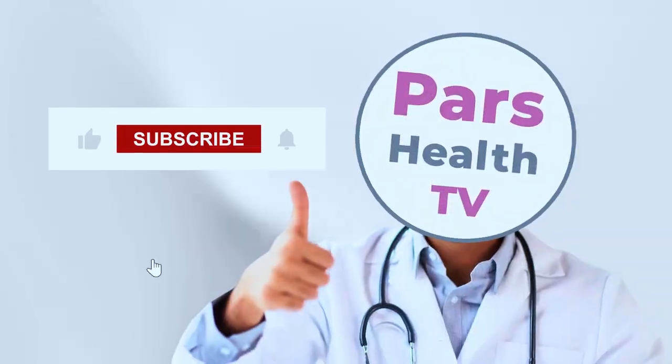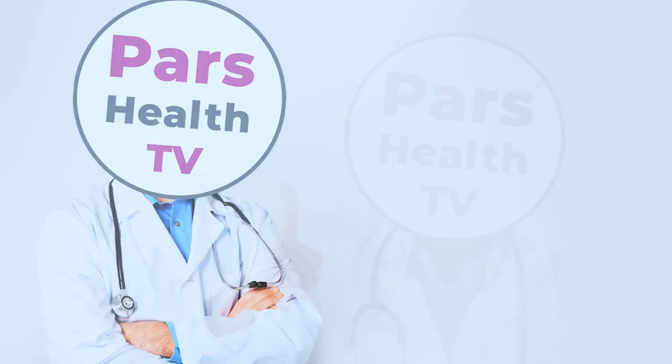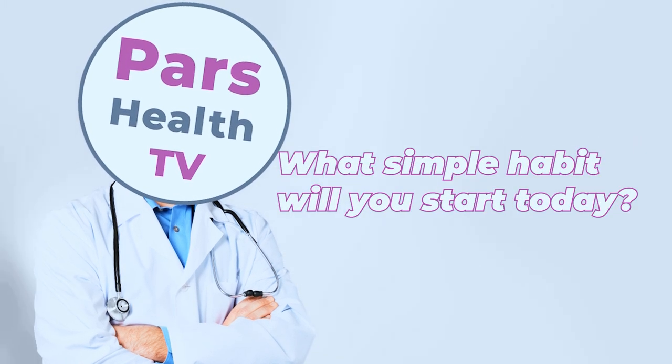If you found this video helpful, don't forget to like and subscribe for more tips on optimizing your day. And remember, sometimes the simplest habit can make the biggest difference. So, what simple habit will you start today?